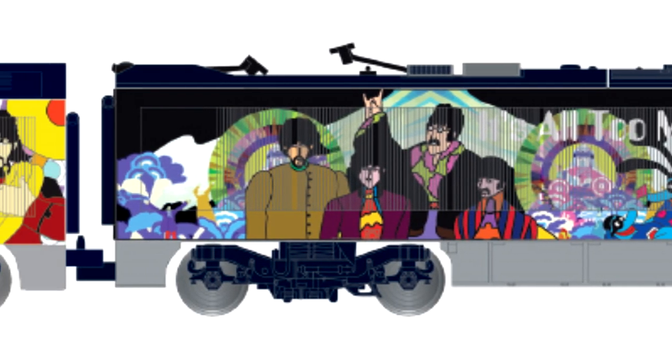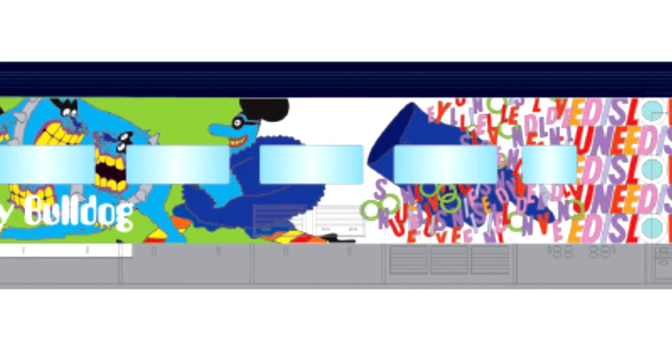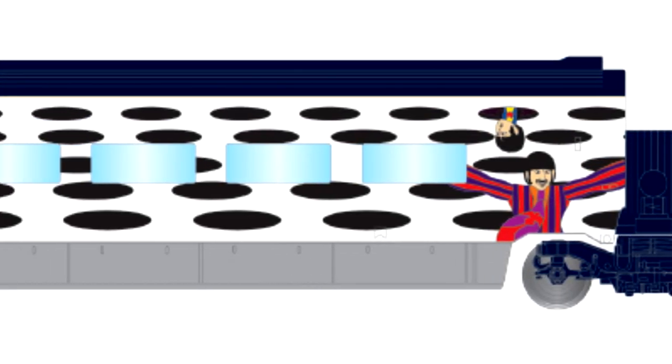The real-life Eurostar made its Beatles debut in 1999 to commemorate the relaunch of the film and album Yellow Submarine, with the train featuring well-known scenes from the film.